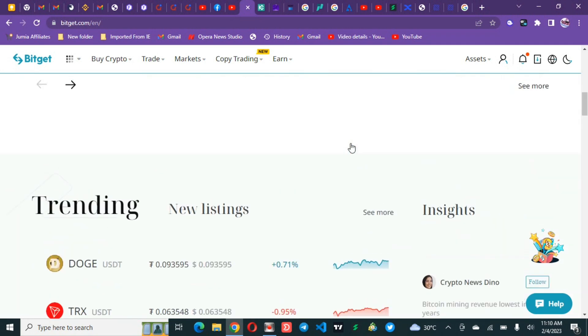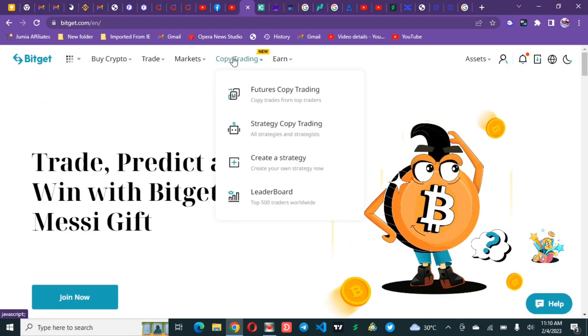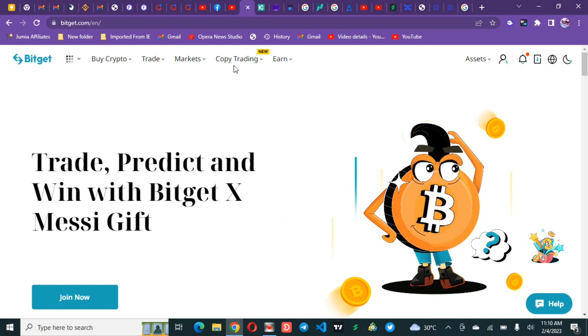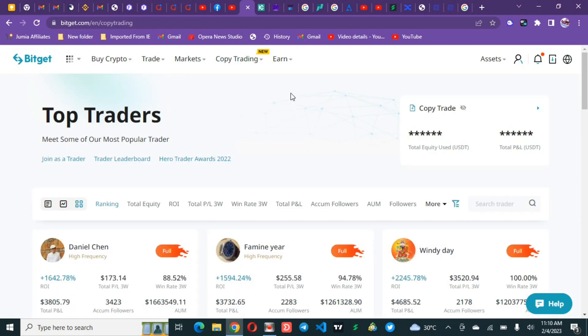If you want to know more about this, create your account. Once you create your account, on the home page you will see copy trading right here — click on it and that should take you to the copy trading page, or click on the first option underneath if you are using your PC. On the phone the view is quite different.